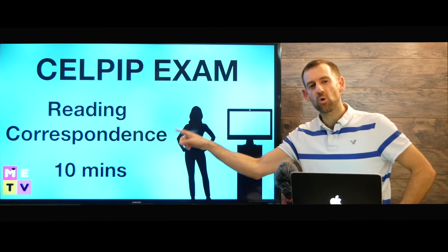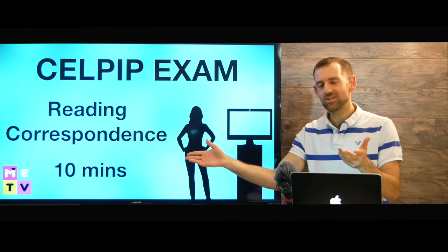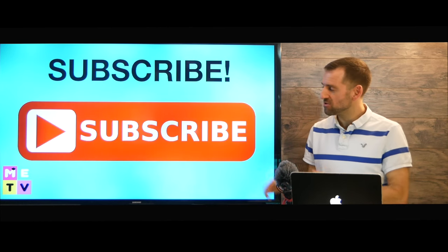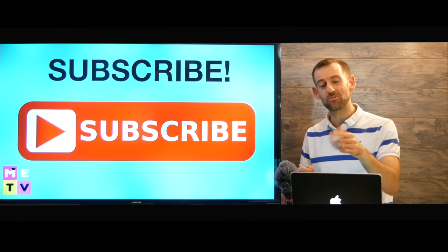You have to figure out what it means and answer 11 questions on this passage. You have 10 minutes to answer the questions. In this lesson I'm going to teach you exactly how you should do it. If you want more lessons like this, I would love it if you subscribe to my channel.